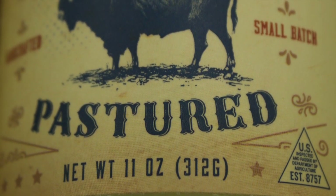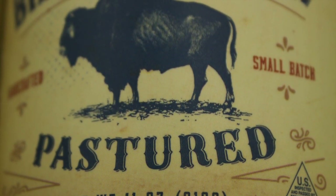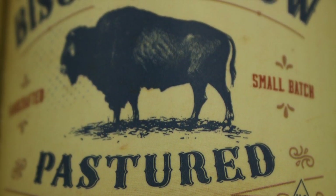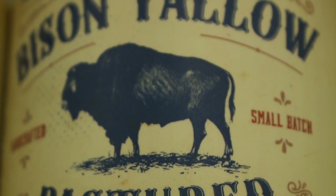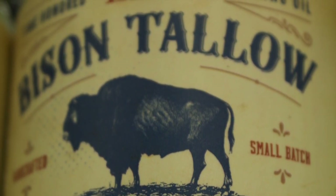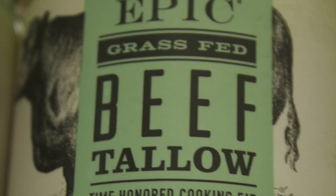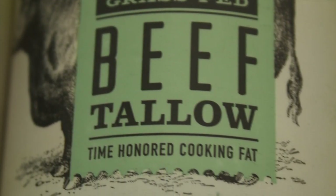Dietary fat helps absorb the fat-soluble vitamins. It regulates inflammation and immunity. It can maintain the health of your cells, including skin and hair cells. My hairdresser has commented that my hair is much thicker than it used to be. And it really helps you feel full and satisfied.